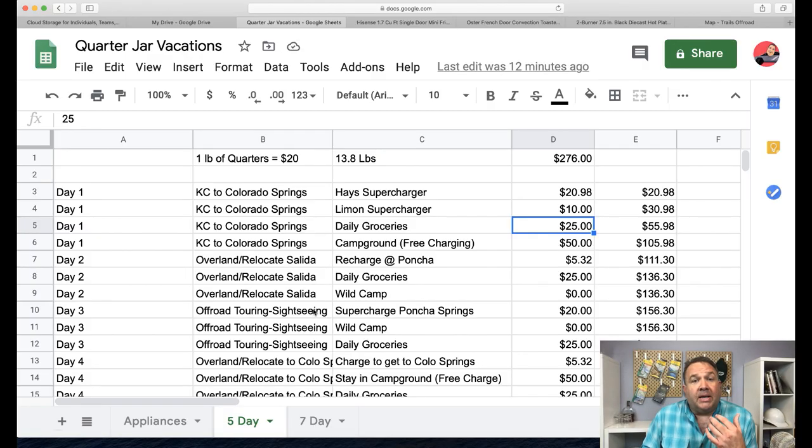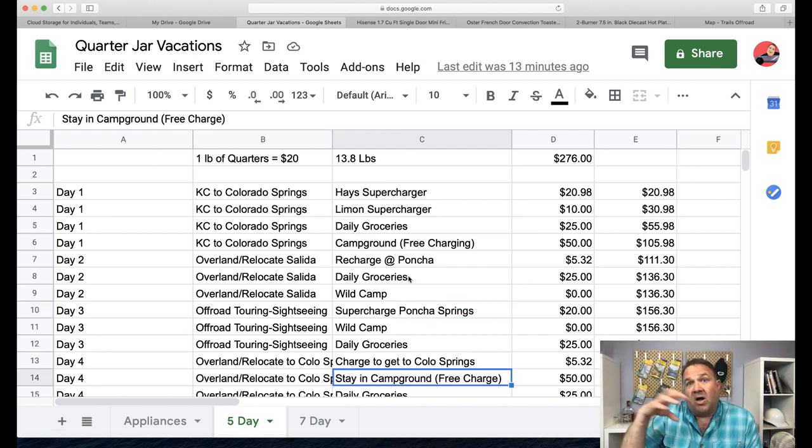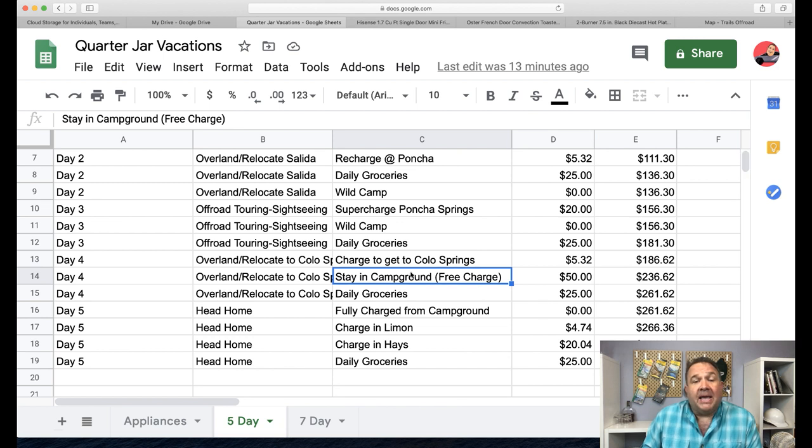At some point on the next day, you're going to have to stop at the Poncha Springs supercharger to charge up. Then for a big chunk of the following day, even though I'm heading back toward Colorado Springs, I'm really getting the best part of three days to go exploring — hiking, boating, motorcycling, mountain biking, whatever you want to do. On the fourth night we go back to Colorado Springs, stay in a campground, charge overnight, and then head back to Kansas City fully charged.